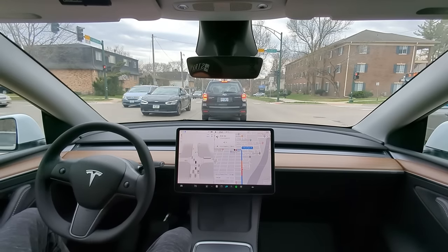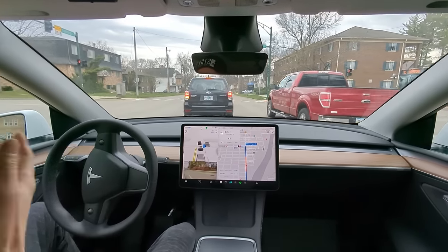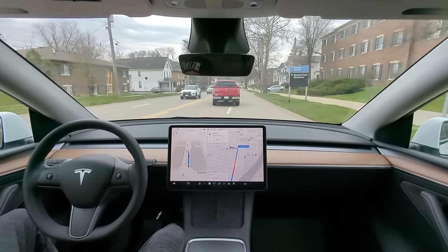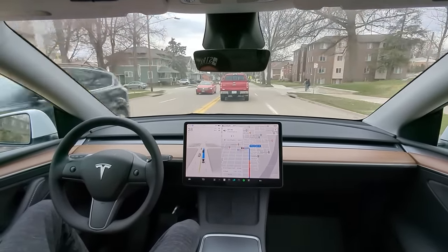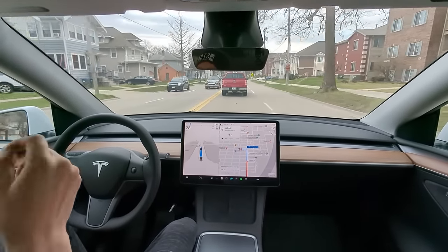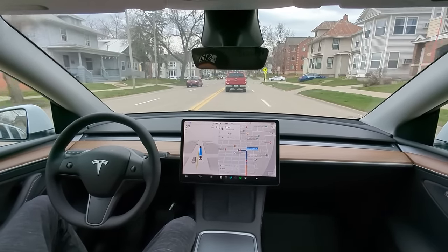Here we are again in the same situation — these people go left here so we're kind of stuck. Now it's passing on the right, made the decision to do so. And it did it quick and assertive! When it decided to go, it went. Before that, when it was kind of deciding, it got stuck in the middle a little bit.